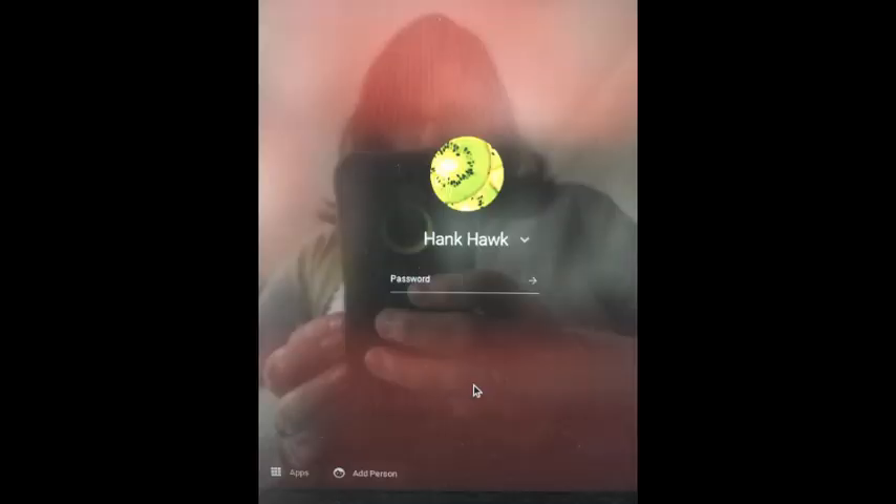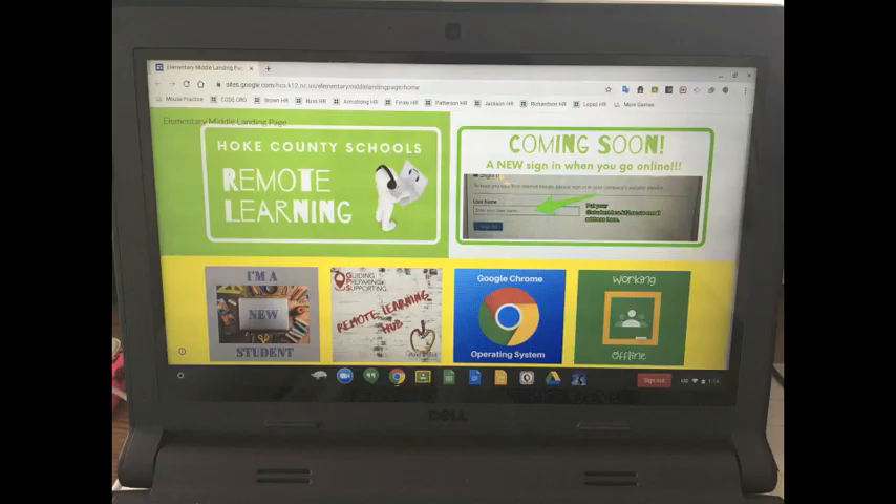When a student is getting ready to log into their Chromebook, they should open up their device and they should see this on their screen with their name and then a place for them to enter their password. Once the student has entered their password and hit enter, they will automatically be directed to this screen, which is called the landing page.